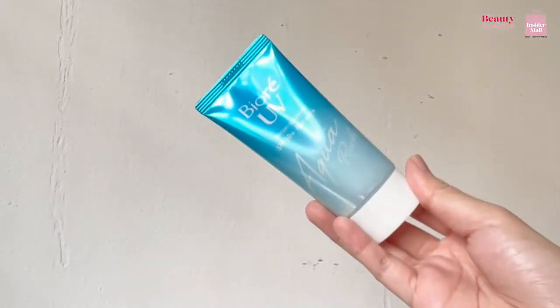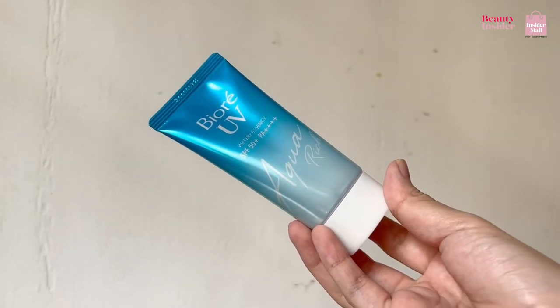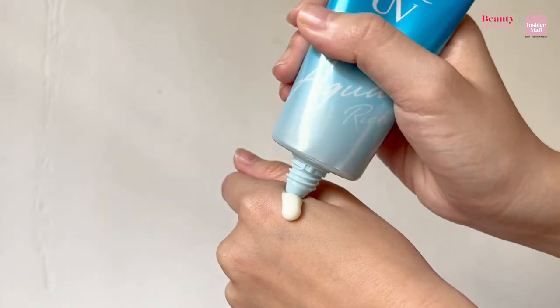The first one I would vouch for would be the Biore UV Aqua Rich Watery Essence Sunscreen SPF 50. This sunscreen has a cooling essence that refreshes the skin. The texture is water-based and it can be easily absorbed.